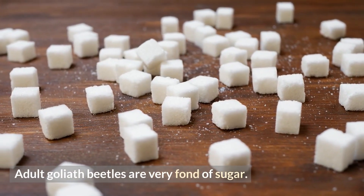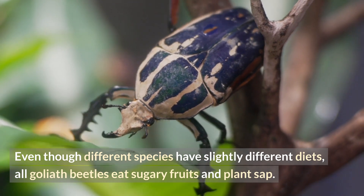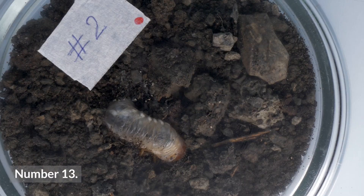Number twelve: adult Goliath beetles are very fond of sugar. Even though different species have slightly different diets, all Goliath beetles eat sugary fruits and plant sap. As pets, they are even sometimes fed brown sugar syrup.